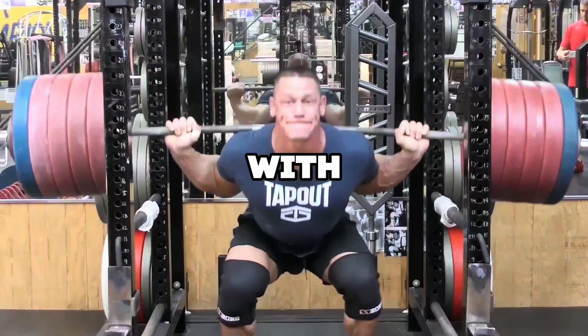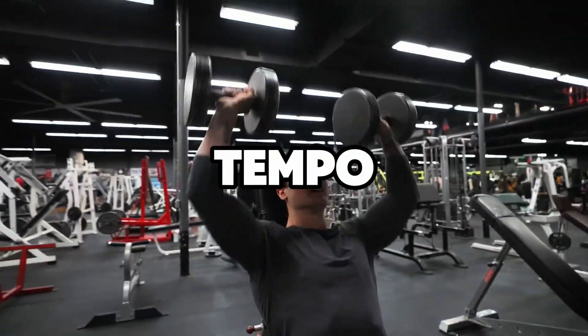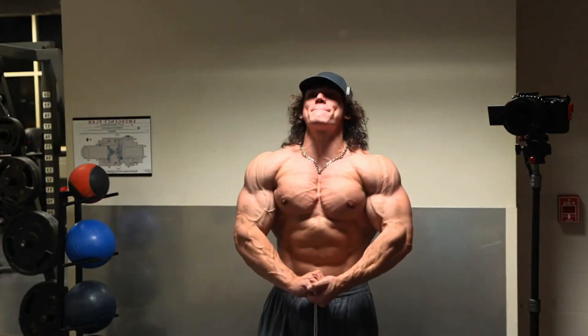For muscles to grow, we need to challenge them with more than they're used to. This can be through increasing weight, reps, changing tempo, or adjusting rest time. Most workouts don't accomplish this. You might be getting a good sweat and pump, but you're not stimulating muscle growth. Let's take a look at the science behind muscle growth.